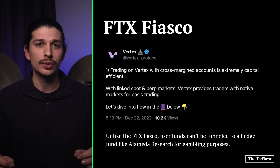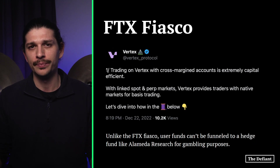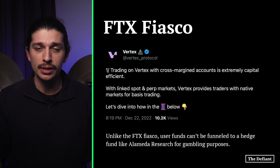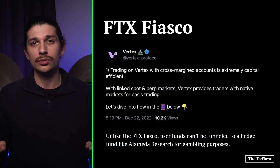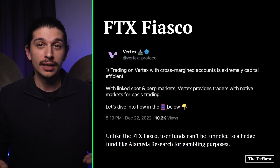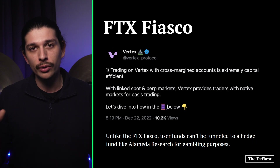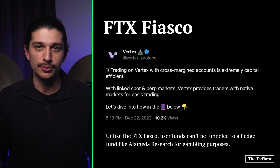With self-custodial wallet access and the underlying decentralized layers of Arbitrum and Ethereum, Vertex ensures ownership of assets. Unlike the FTX fiasco, user funds can't be funneled out to a hedge fund like Alameda Research. For that to happen, Vertex's sequencer — the only off-chain component — would have to be dishonest. But the sequencer can't take custody over user funds, nor can it forge transactions. In the worst case, trades would simply fall back to Arbitrum-hosted smart contracts, leaving funds intact. Let us know what your favorite features are in the comments below.